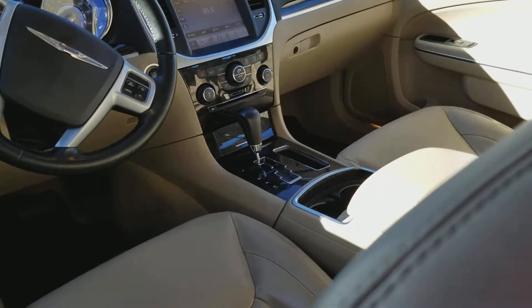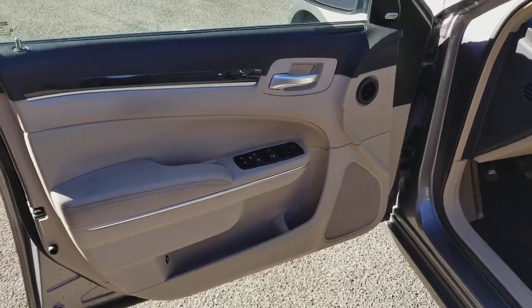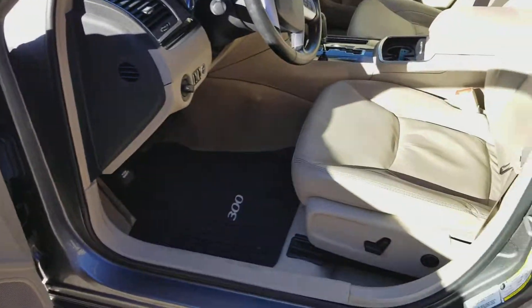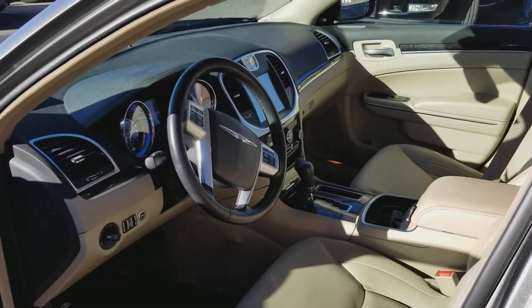Here's a look up front. Here's a look at the door — window controls and door locks, power seat controls, and a nice look inside.